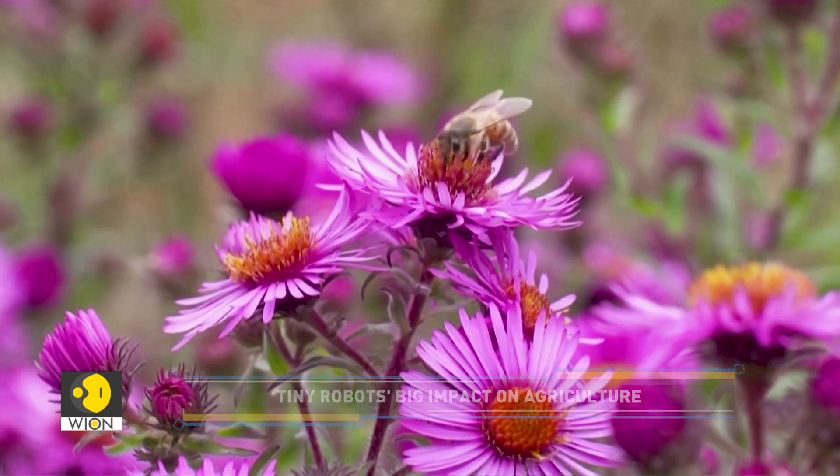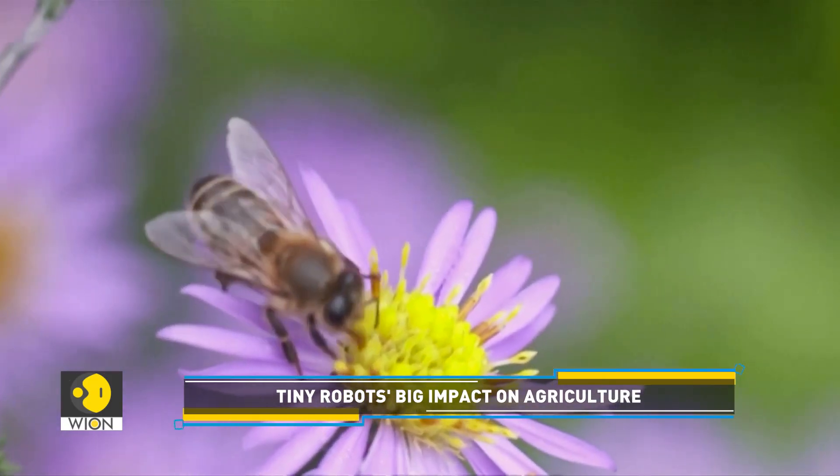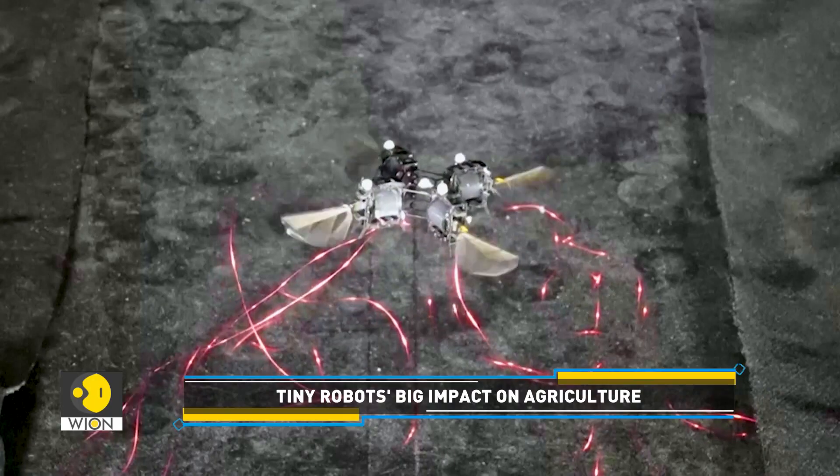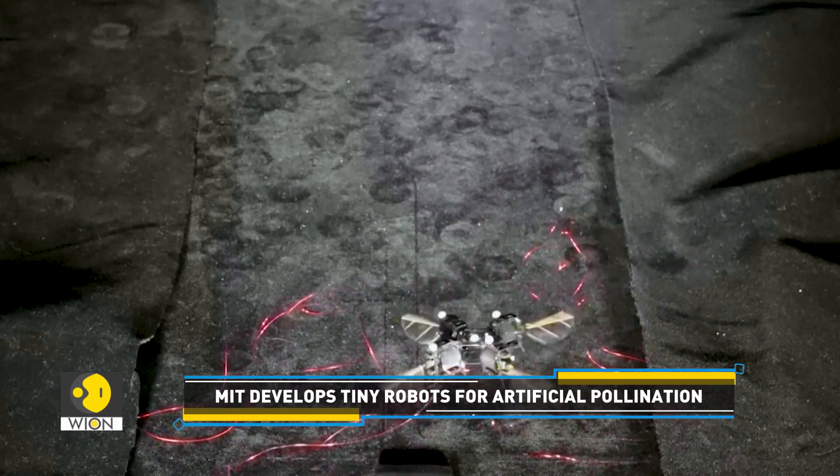Such as indoor farming, where we can't really have honeybee colonies because of safety issues or some environmental issues. So in that case, we can start thinking of using our robot, if it works well for those indoor farms.